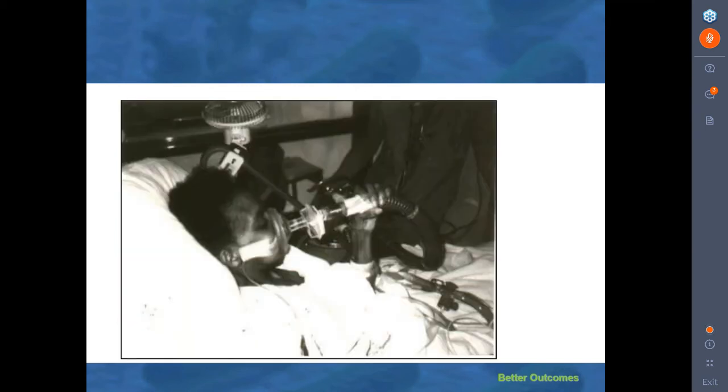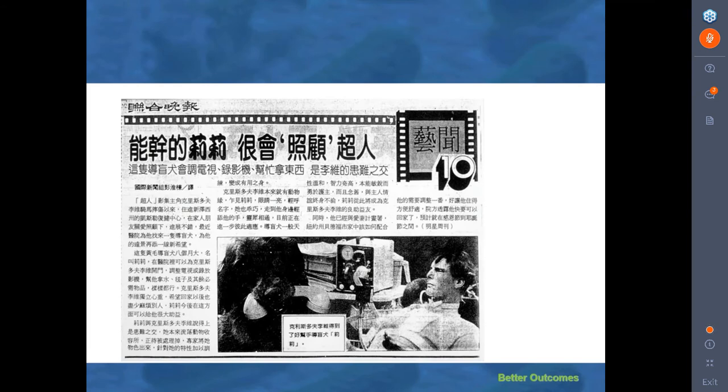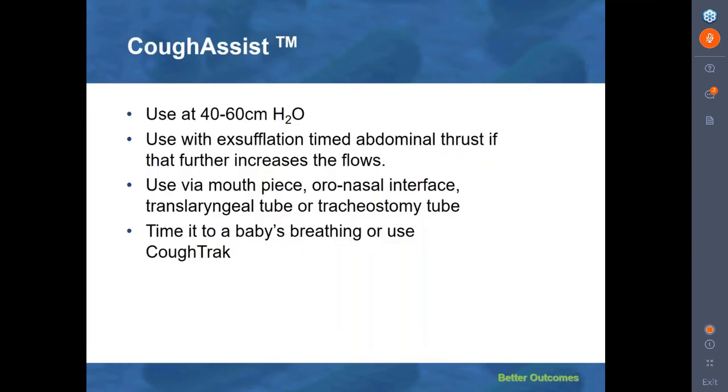This is a woman who failed multiple extubation attempts until we were called. Introducing the cough assist, which she was able to use on her own, she succeeded in being extubated from an acute exacerbation of myasthenia gravis. This fellow kept his tracheostomy tube and therefore remained vent-dependent during the daytime. Interestingly though, he traveled everywhere in the world with his cough assist because he realized that using it through his tracheostomy tube was far more comfortable and effective than airway suctioning. Use it at 40 to 60 centimeters of water through the upper airway. You can apply an exsufflation-timed abdominal thrust, which increases exsufflation flows for 20% of patients.